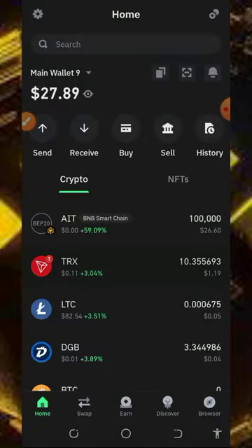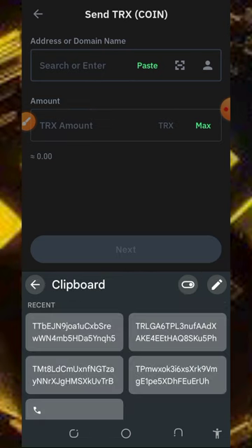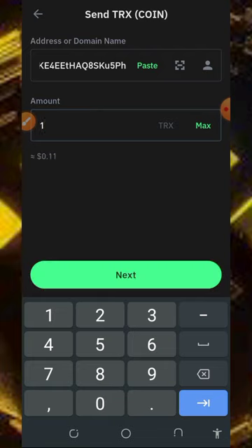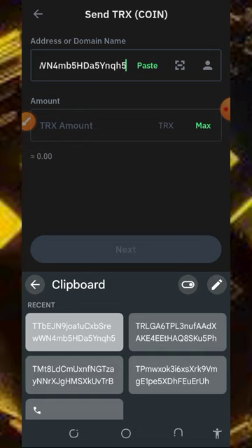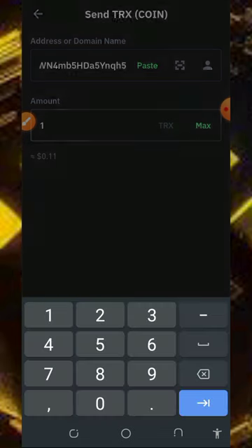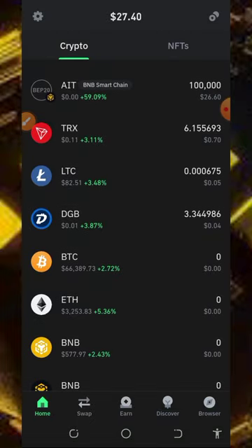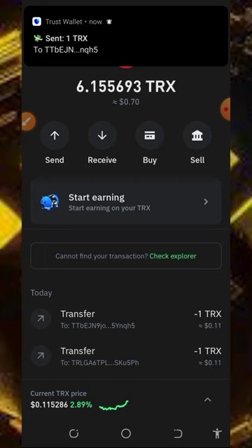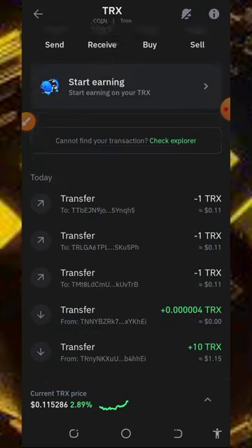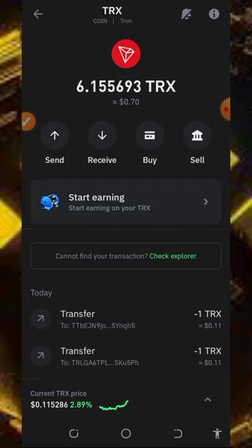Now go to the second person, tap on send, select the address — one TRX, send, confirm. Then the last person — paste in the last address, send one TRX, confirm, tap on next. We've now sent out the free TRX to all the winners. If you didn't receive the payment, make sure you stick to the instructions. Congratulations to the winners — always watch our videos to get into the next giveaway.